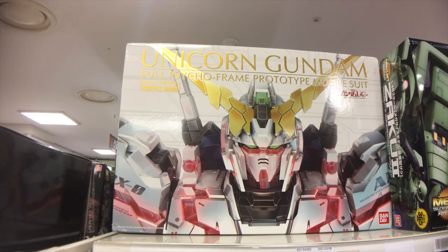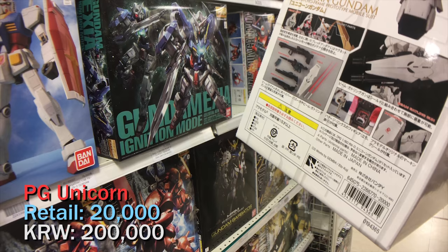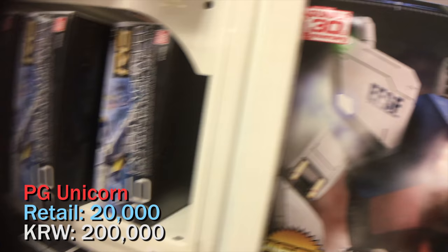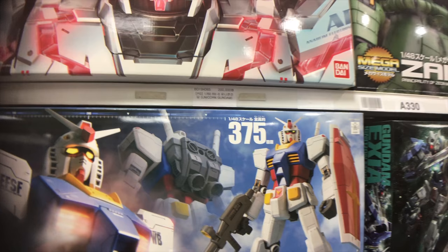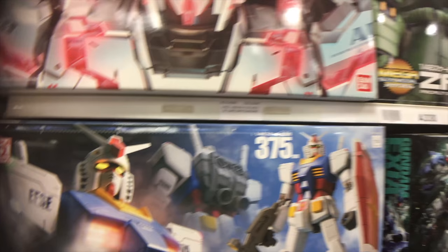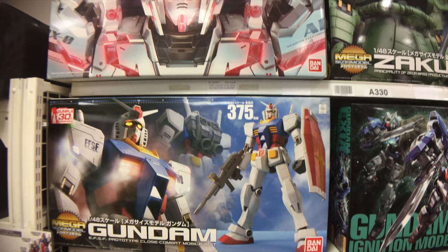Here we're taking a Perfect Grade sample — the PG Unicorn. The Japanese retail is 20,000 yen and the price in Korean won is 200,000, so again exactly one-to-one. Prices are fairly straightforward: if it's one-to-one you can just compare directly from yen to Korean won whenever you visit Korea. That wraps it up for Joy Hobby at Techno Mart at Shindorim Station. We're going to hit some of the other stores and compare prices there, so stay tuned. Bye!